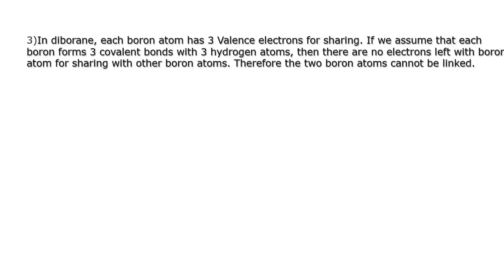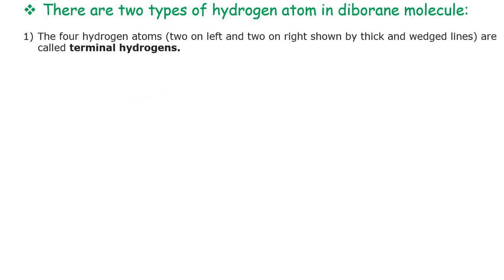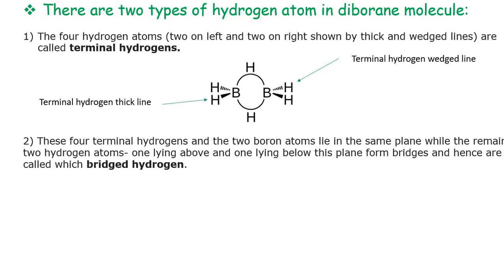In diborane, each boron atom has 3 valence electrons for sharing. If we assume each boron forms 3 covalent bonds with 3 hydrogen atoms, then there are no electrons left on boron for sharing with the other boron atom — so a simple B–B bond cannot form. In the diborane molecule there are 2 types of hydrogen atoms: 4 terminal hydrogen atoms and 2 bridging hydrogen atoms. The 4 terminal hydrogens and the 2 boron atoms all lie in the same plane.